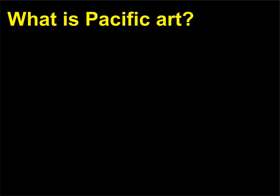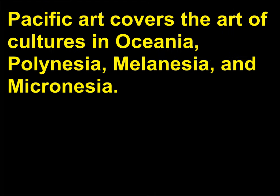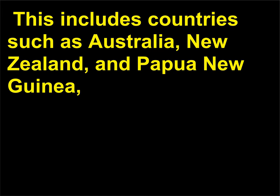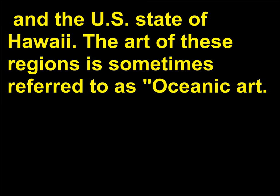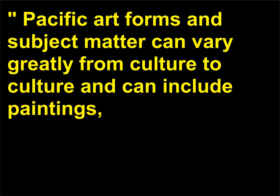What is Pacific art? Pacific art covers the art of cultures in Oceania, Polynesia, Melanesia, and Micronesia. This includes countries such as Australia, New Zealand, and Papua New Guinea, and territories such as Easter Island, Samoa, Fiji, Tonga, and the U.S. state of Hawaii. The art of these regions is sometimes referred to as Oceanic art. Pacific art forms and subject matter can vary greatly from culture to culture and can include paintings, ritual masks, wood and stone carvings, domestic and monumental architecture, textiles, and body art.